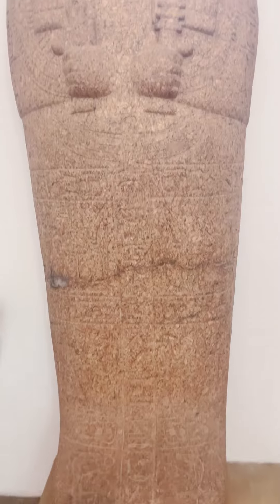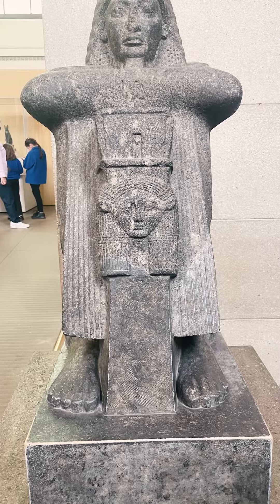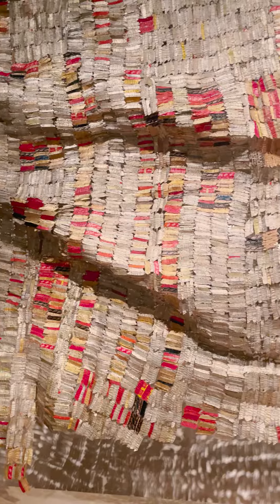One really useful pro tip: do not bring a bag. The line for people without bags was really short, but if you did have a bag, it's a much longer process, and I would just avoid it if you can.